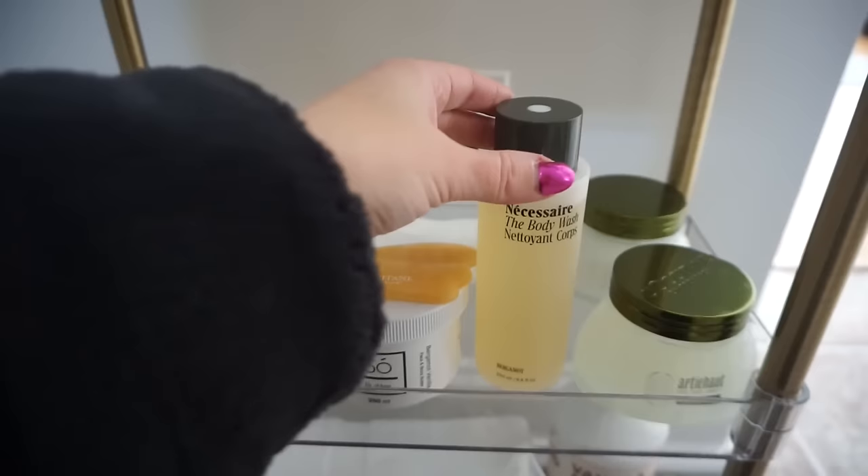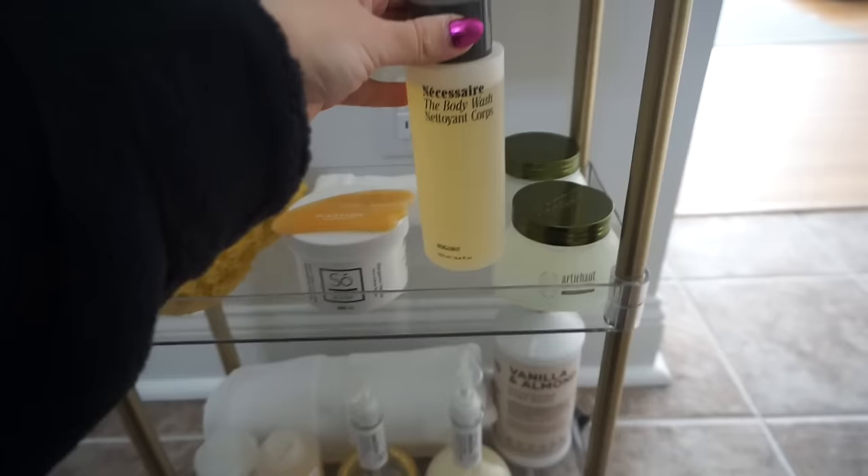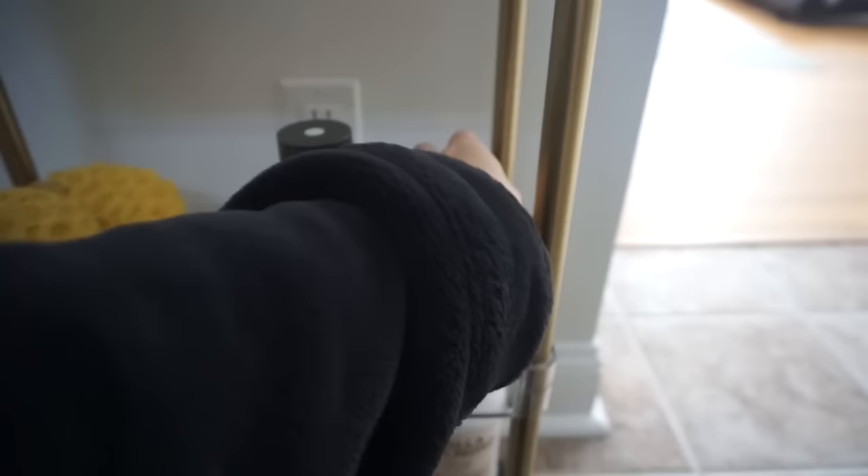We have a body butter, the L'Occitane body gua sha which I really like for my stomach, and this Necessaire body wash - I got it on Amazon, you can find it other places too. This is in Bergamot which is more of a manly scent but I think it smells really good, and so does Scott, so we kind of both use this. Then we have the L'Occitane body gel which is supposed to help tighten your skin on my stomach. I'm having a treatment done soon for the loose skin. And then a body cream, plus Olaplex shampoo and conditioner.